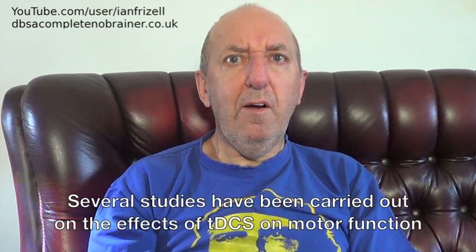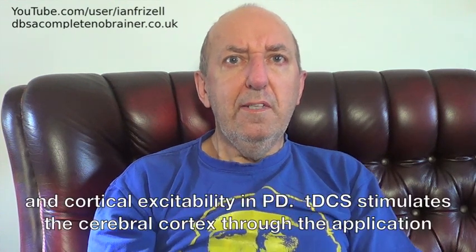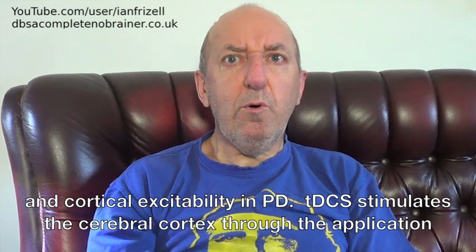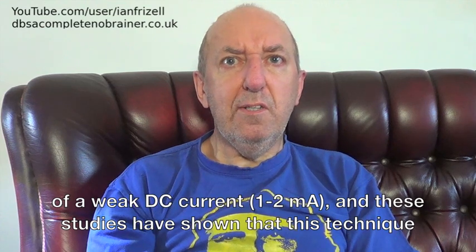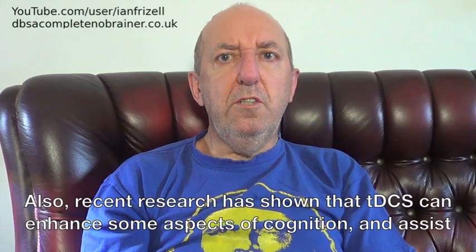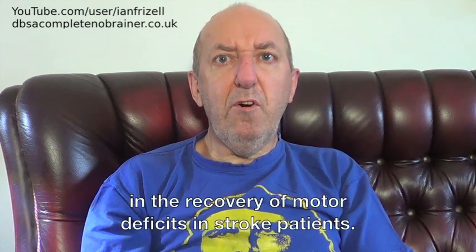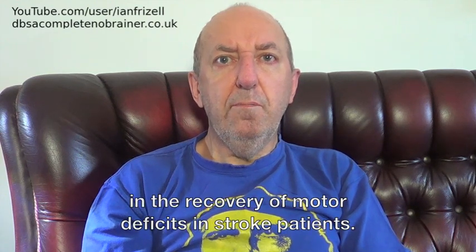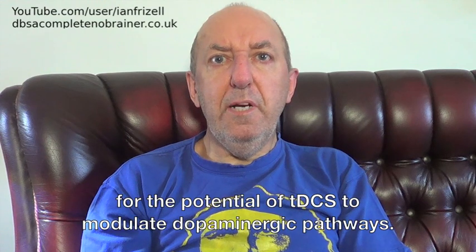Several studies have been carried out on the effects of tDCS on motor function and cortical excitability in PD. tDCS stimulates the cerebral cortex through the application of a weak DC current of 1–2 mA, and these studies have shown that this technique can regulate cortical excitability in the human motor and visual cortex. Recent research has also shown that tDCS can enhance some aspects of cognition and assist in the recovery of motor deficits in stroke patients.